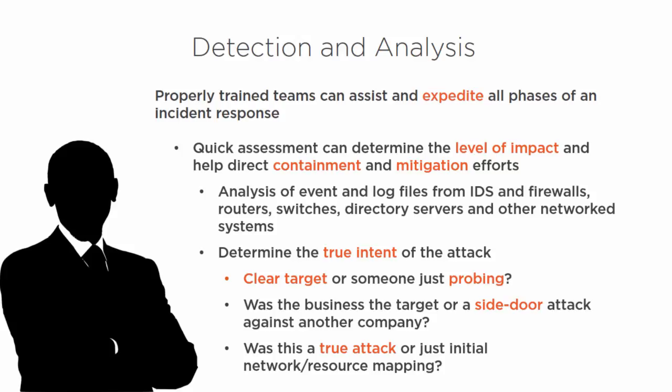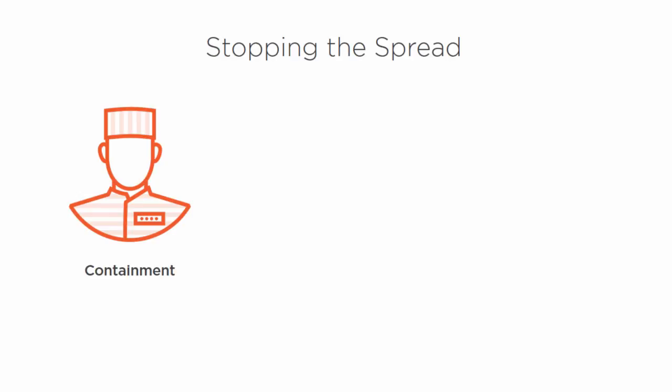With a properly trained team, we can identify: is this a breach where we're in all-hands-on-deck mode, bringing all resources to bear to confront and contain it? Or did we catch someone in the very beginning — still doing a network scan, trying to see what's of value? Being able to identify that allows us to quickly attack it in the proper fashion, assign resources correctly, and address the threat appropriately.